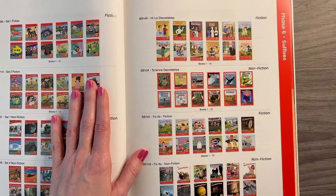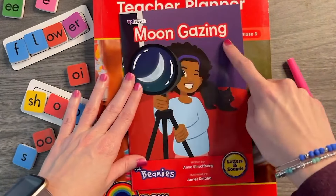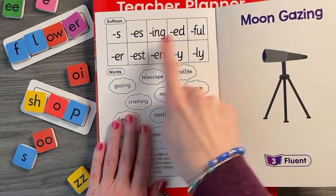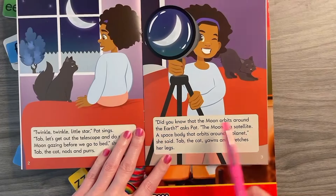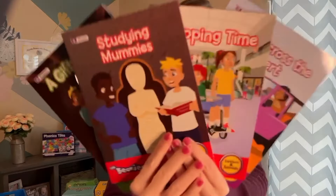The Beanies seamlessly integrate with the Rainbow Phonics program, aligning with the curriculum's systematic progression. Whether your students are in phase 2 or phase 6, the Beanies High-Low Decodable Readers provide an engaging and effective way to build reading skills and confidence. Start your journey with the Beanies today.